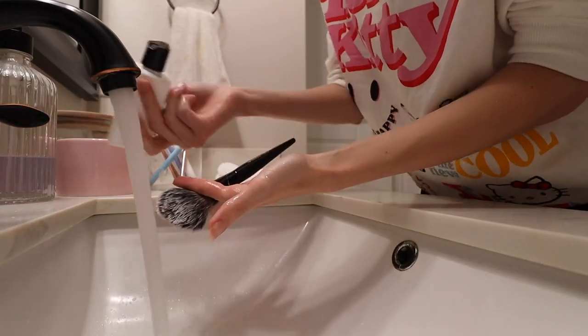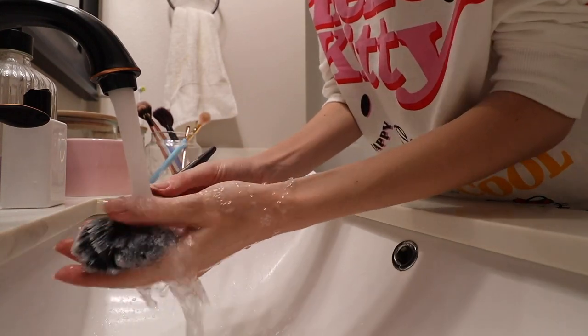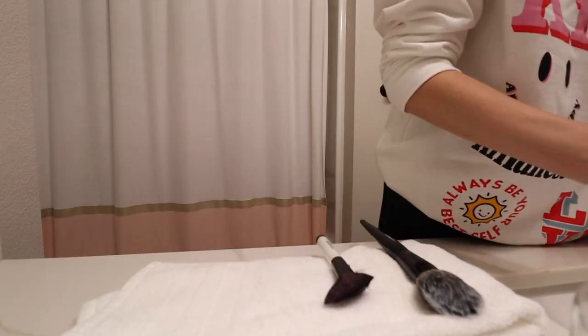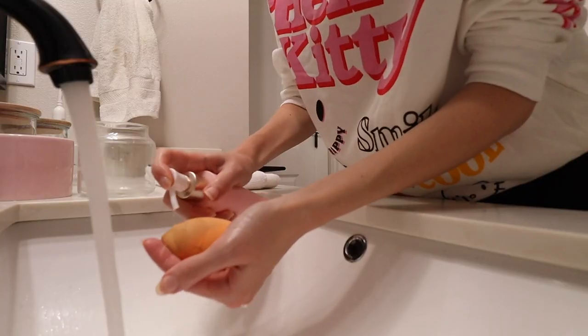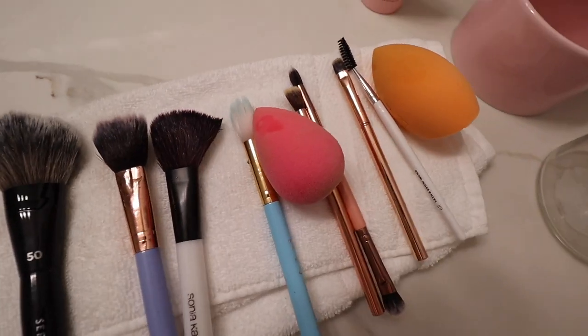My routine is very simple: I just wet the brush, put the shampoo on, swirl it on my hand, and repeat that process to rinse the brushes. This is one of the best things you can do for your makeup brushes, yet it's such a drag — but it doesn't take a long time either. I'm trying to get into the habit of doing this weekly or every three times I do my makeup. I'm just trying to build that habit.